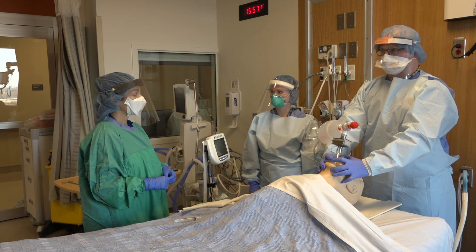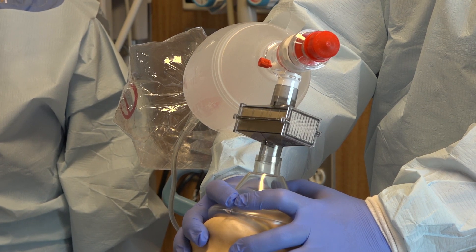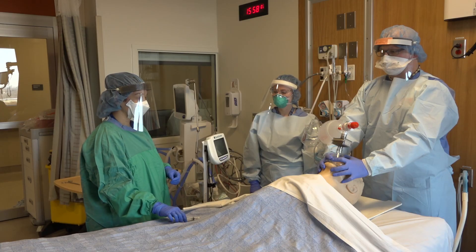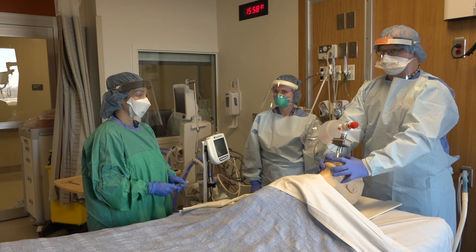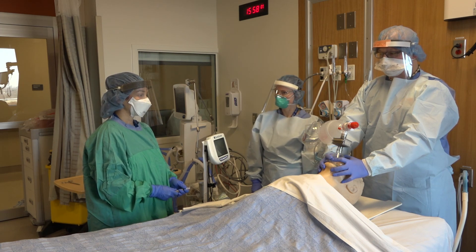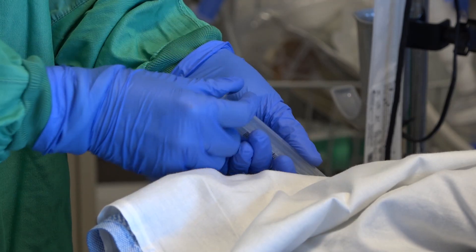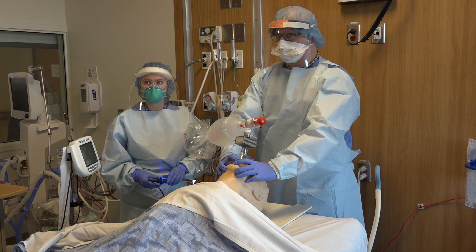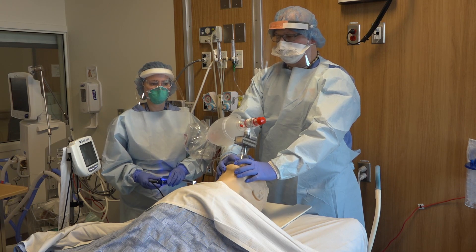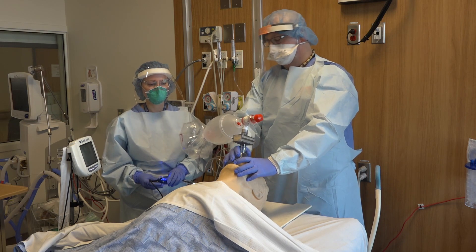In this scenario, after adequate two-handed bag valve mask pre-oxygenation, the team is planning to intubate. With the patient breathing spontaneously and after reaching maximum oxygen saturation achievable, the medications for a rapid sequence induction will be administered. We wait adequate time for full paralysis. Once 45 to 60 seconds have elapsed, the first attempt with video laryngoscopy and rigid stylet will happen.